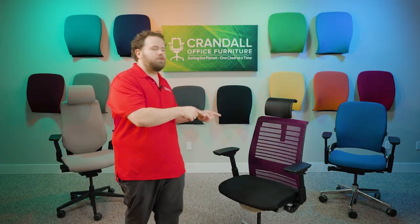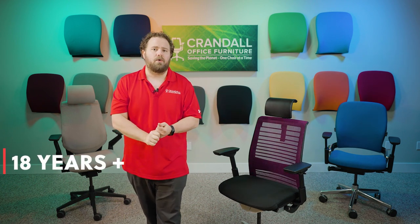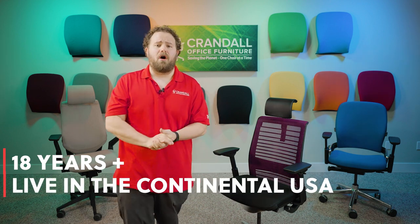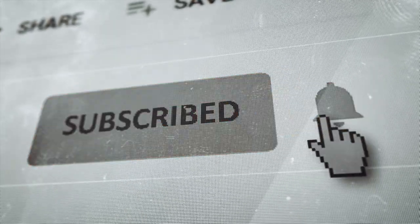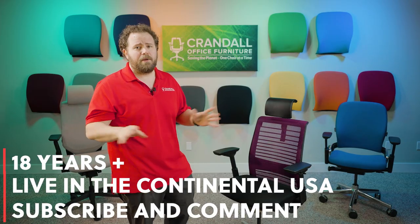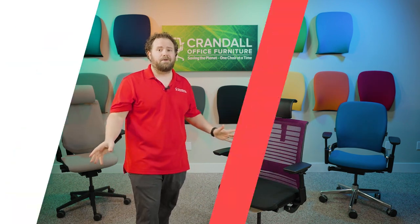Now that we've taken a closer look at the chair, let's go over the entry rules. Number one, you've got to be 18 years or older and located in the continental United States. Beyond that, all we require is that you subscribe to our YouTube channel and comment on this video below. Comment whatever you want, but make it fun — we love reading those comments. That's all you have to do to enter. Real quick and easy.